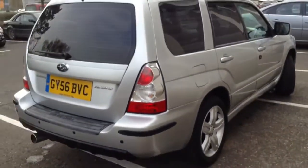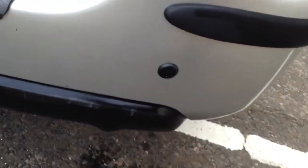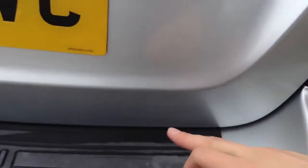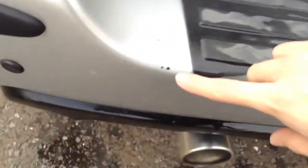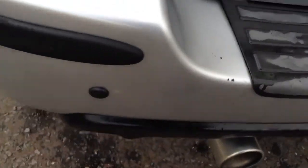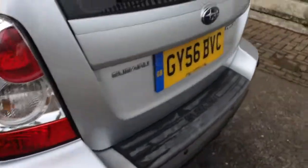Moving towards the rear of the vehicle, you can see the rear parking sensors. A couple of touch-ins of paint are required to the back, with some light scratches along the boot as well — nothing too serious. Some touchings are also required on the rear bumper. No signs of any serious damage at all. The near side rear quarter is also in good condition.